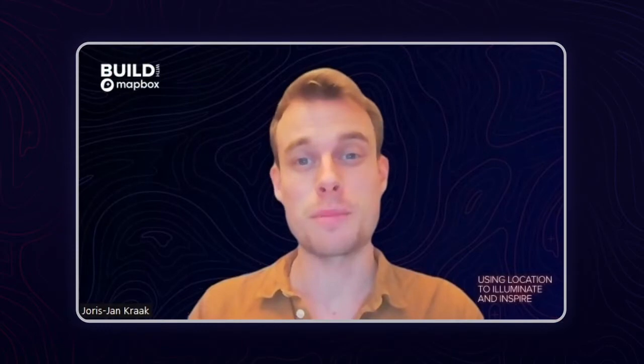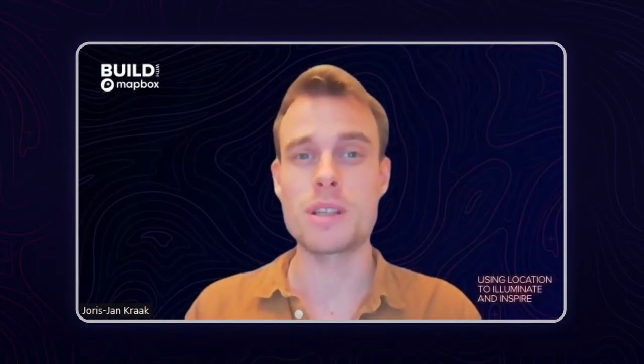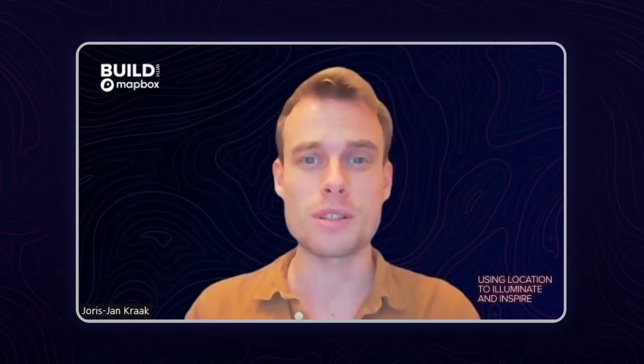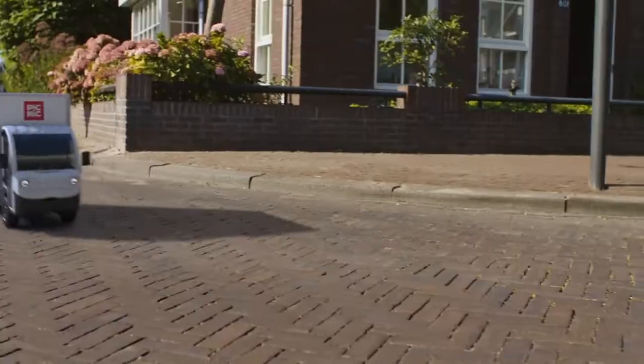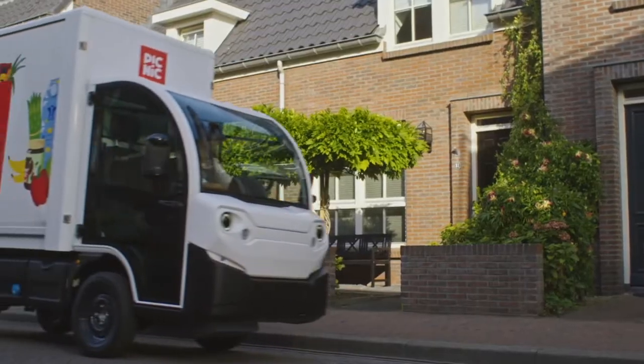At Picnic, we call ourselves the modern milkman for groceries. We don't have physical stores. Instead, we deliver directly to our customers using our custom electric vehicles. These vehicles are actually a welcome guest in Europe's narrow streets because they are emission-free and avoid blocking traffic.